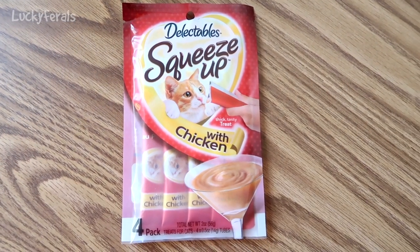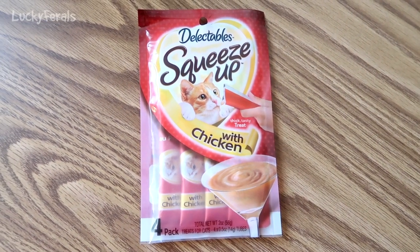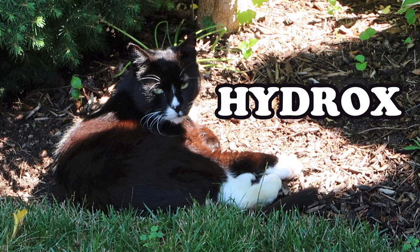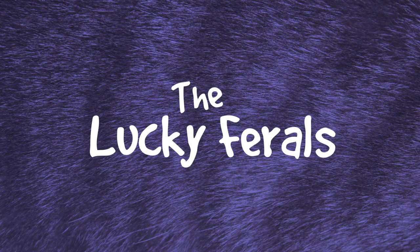Today the cats are going to have some popsicles. Stella, Splash, Simba, Hydrox, and Boo — the Lucky Ferals.